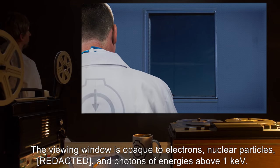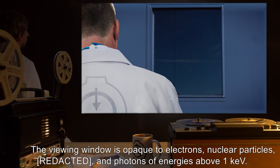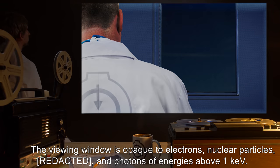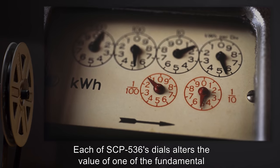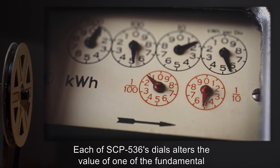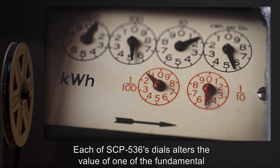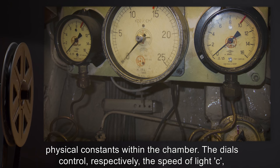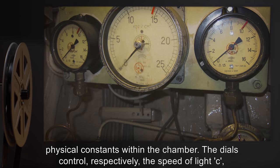The viewing window is opaque to electrons, nuclear particles, and photons of energies above one kilo electron volt. Each of SCP-536's dials alters the value of one of the fundamental physical constants within the chamber. The dials control, respectively, the speed of light, C,